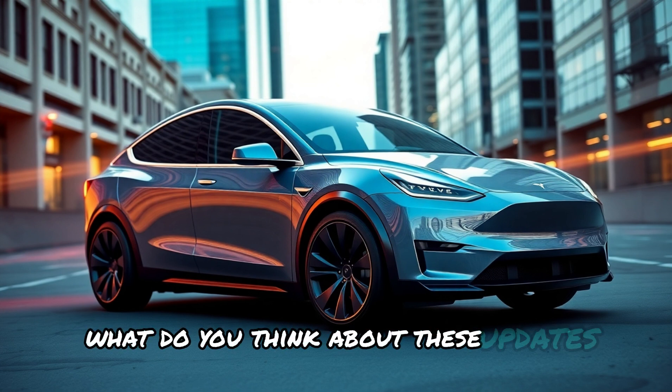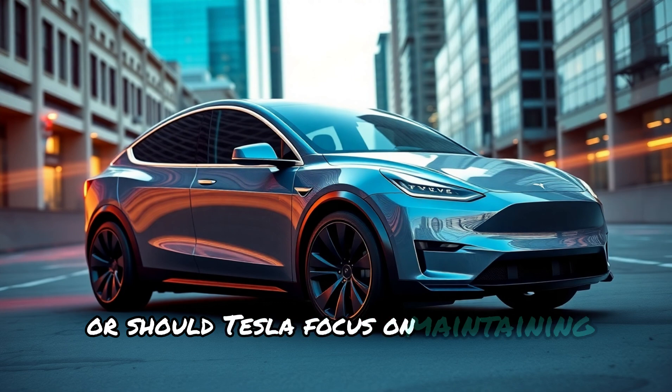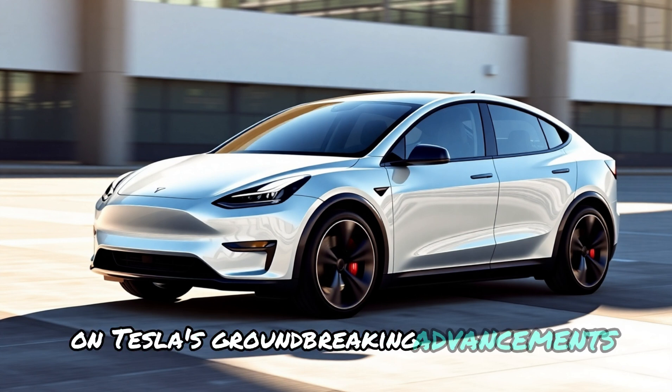What do you think about these updates? Will they justify a higher price point? Or should Tesla focus on maintaining affordability? Share your thoughts in the comments below, and don't forget to like this video and subscribe for the latest updates on Tesla's groundbreaking advancements.